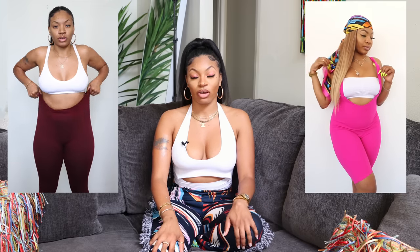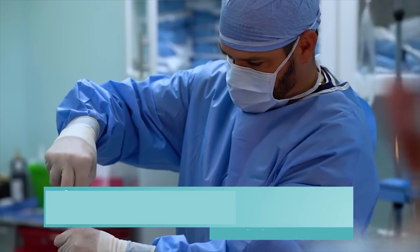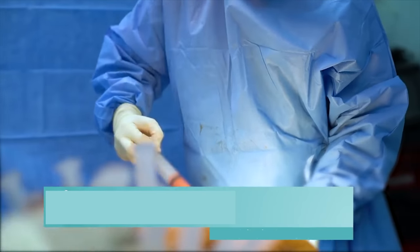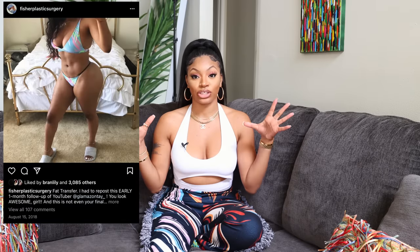After surgery I went down to 170, then 165, and then I just started losing weight like crazy. Within the first three to four months during healing I wasn't eating much — my body was in shock. My lowest was 150 around that whole six-month period. I did a video update on that so if you want to check it out, there's also a video of the actual surgery with Dr. Fisher where you can see me on the table.